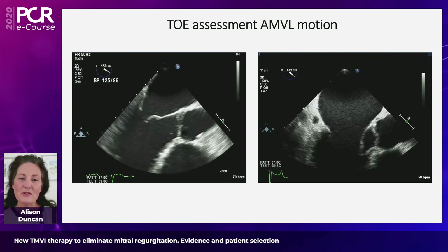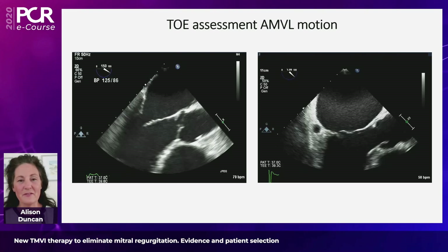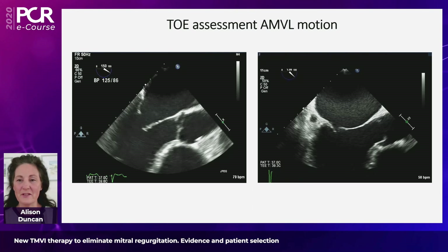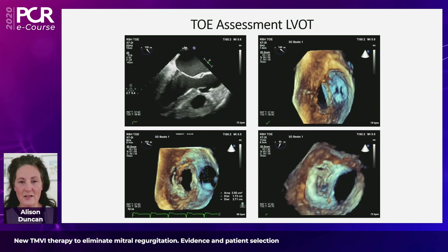What is beautiful about TOE is that we don't get a static view of the anterior mitral valve leaflet. Here are two cases where the anterior leaflet probably measures a fairly similar length on 2D assessment, but on the left the anterior leaflet is fairly tethered and pulled posterolaterally away from the LVOT, whereas on the right the anterior leaflet is less well-supported, more mobile, and possibly has an increased risk of developing systolic anterior motion once a TMVI device is implanted. So it's useful to have a mobile dynamic image of the mitral valve to assess your risk of SAM.